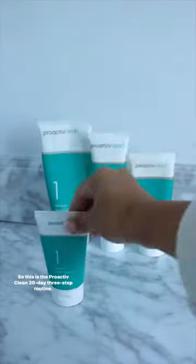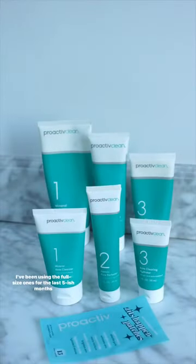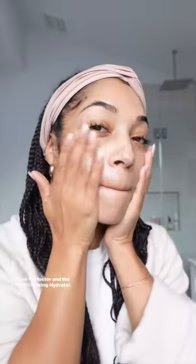So this is the Proactiv Clean 30-Day 3-Step Routine. I've been using the full-size ones for the last five-ish months, and now I'm really excited to have the travel size version. You've got the Mineral Acne Cleanser, the Azelaic Pore Perfector, and the Acne Clearing Hydrator.